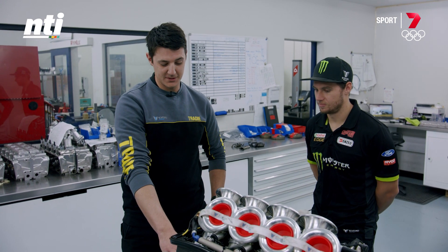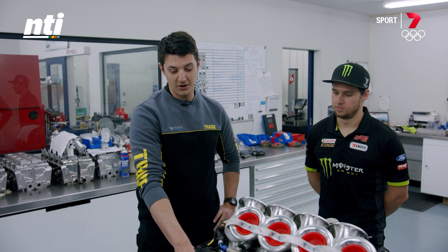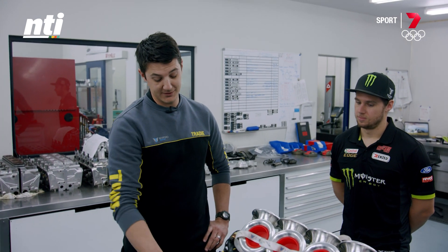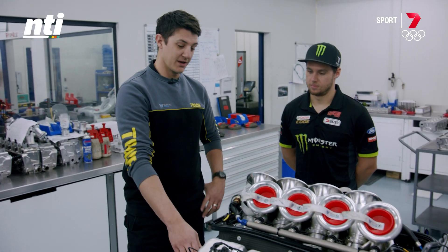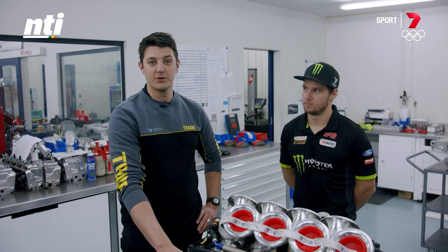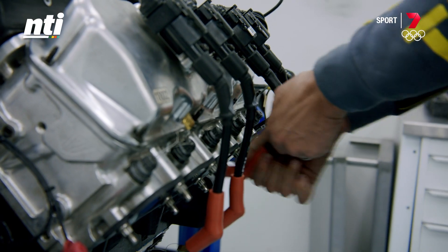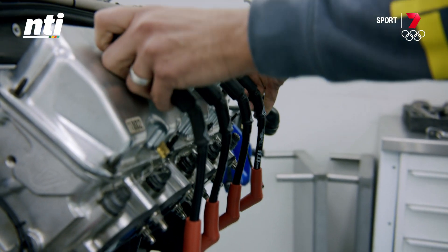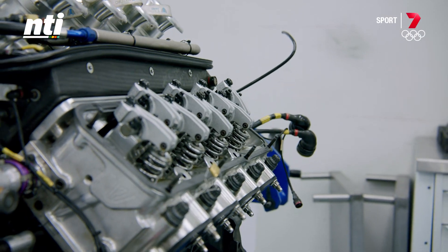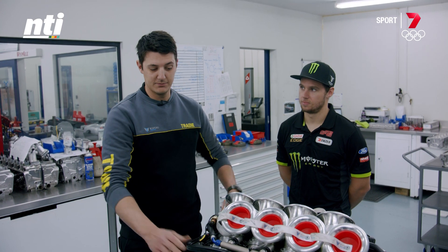Basically what forms the basis of this engine is the Windsor block, which is pretty much the only Ford part on the engine aside from the heads, but everything else is bespoke — built in-house or custom ordered from suppliers. It's 5 litres capacity, 10 to 1 compression, and it runs on E85 fuel, which is the category-supplied fuel.